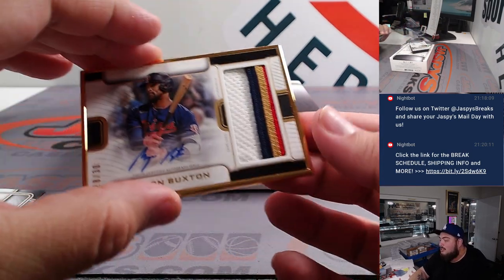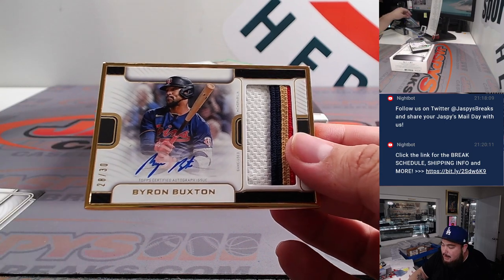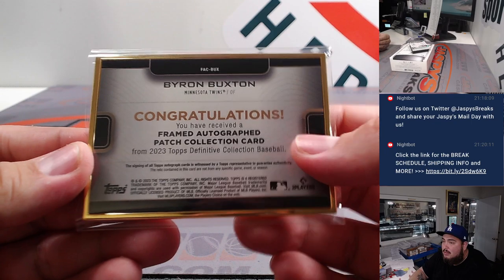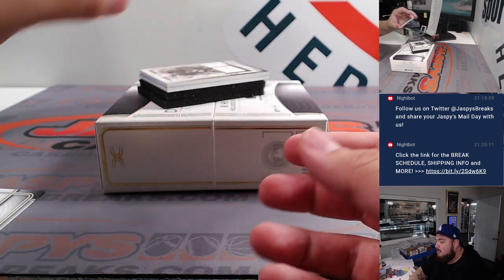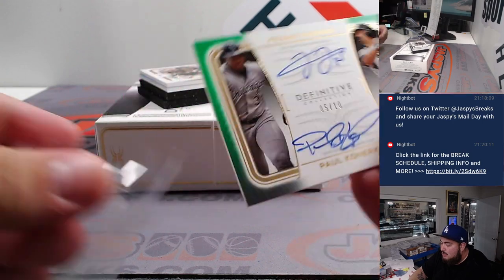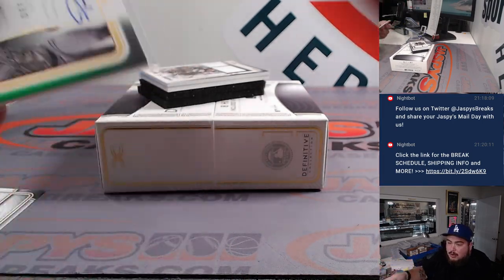Second one's a patch autograph — a four-color patch autograph, Byron Buxton for the Minnesota Twins, going to Nestor. There we go — dual autograph, Frank Thomas and Paul Konerko, 5 out of 10 for the White Sox, part of the RMB.